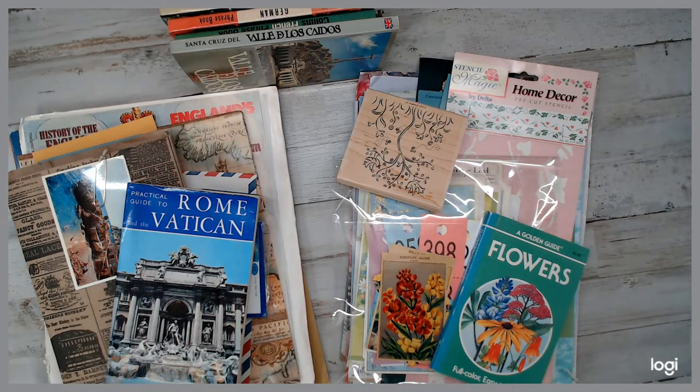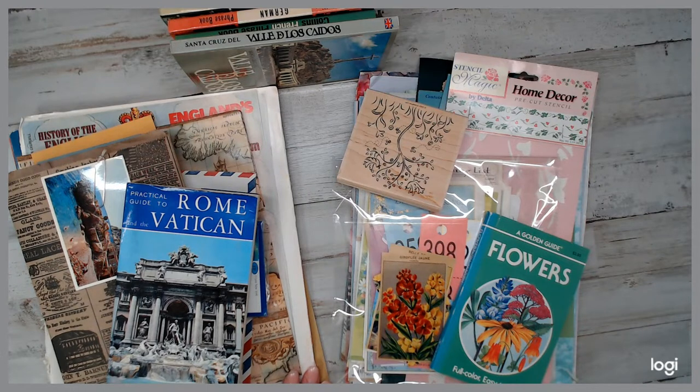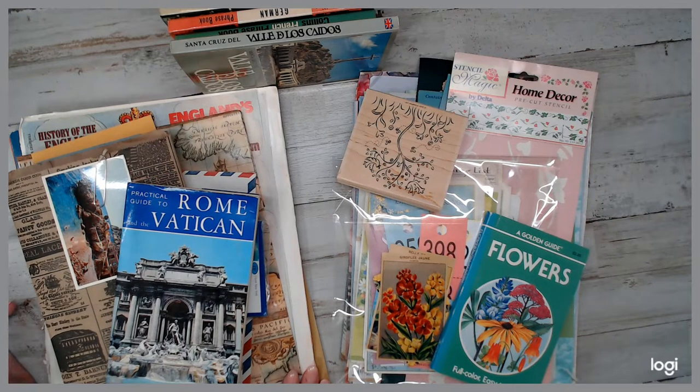Hey everyone, how are you guys? Welcome back to a daily deal. This is the very first daily deal in 2020. I'm excited. I haven't done a daily deal in quite some time.